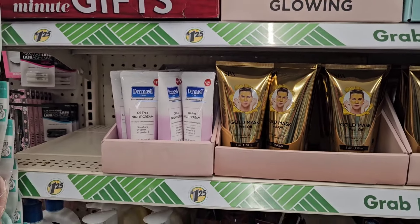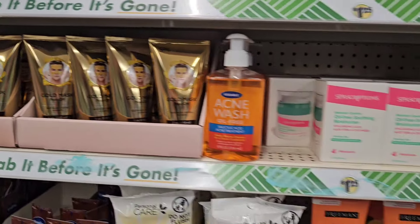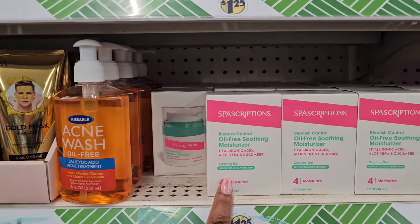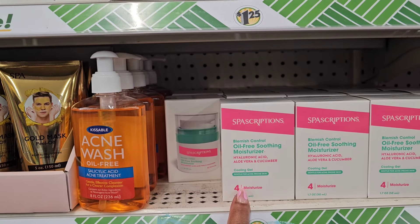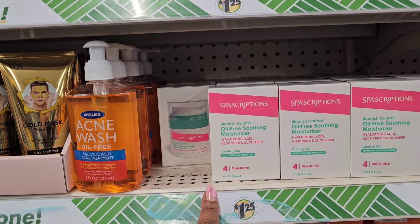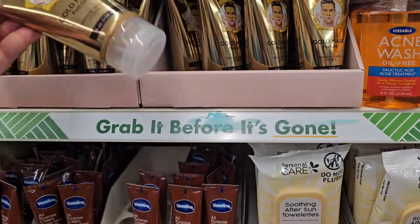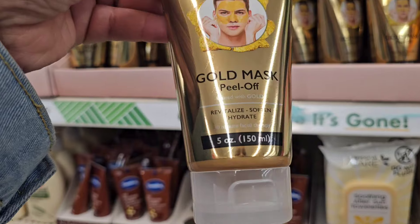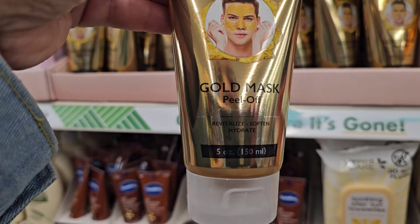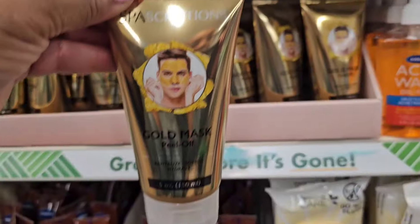There are a lot of new items in beauty, and I'm happy because I did not want to drive far. They have the Spa Scriptions Blemish Control Oil-Free Soothing Moisturizer with hyaluronic acid, aloe vera, and cucumber — love that. They also have this peel-off gold mask. It doesn't say if it's for men or women, but that looks like a man on the cover.